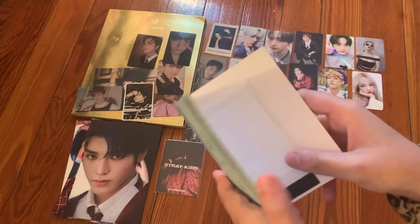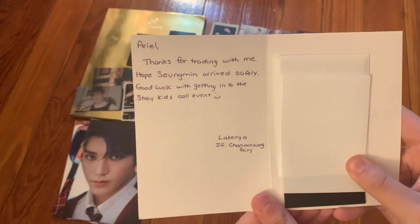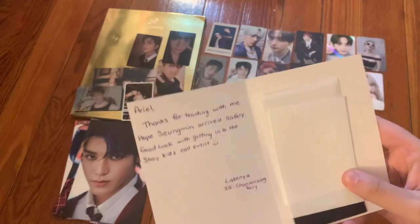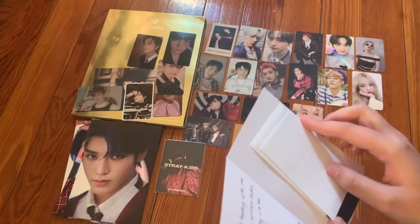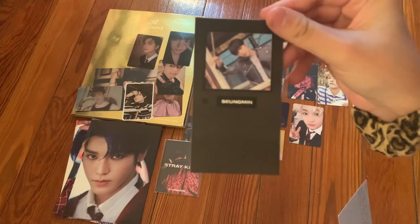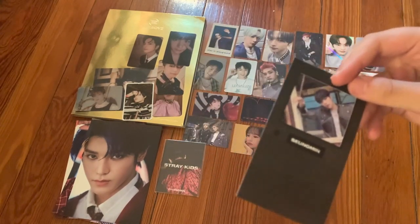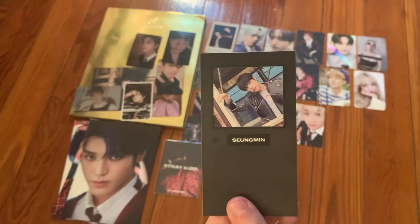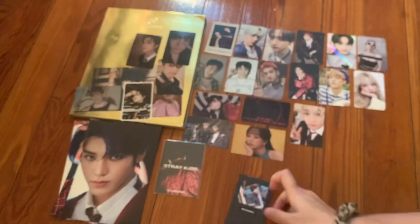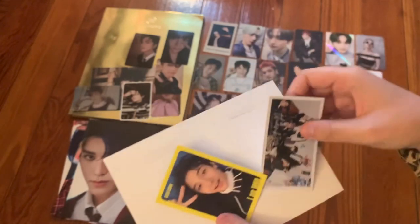The next one says 'Ariel, thanks for trading with me. Hope Singmin arrived safely. Good luck with getting into the Stray Kids call event!' I did get in, thank you! Here is Singmin's limited edition card from In Life — very cute. Thank you so much.